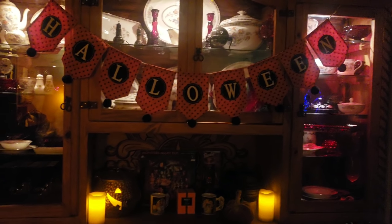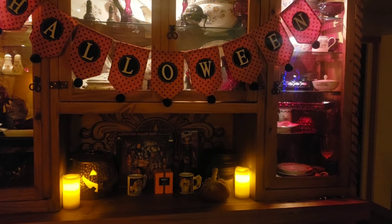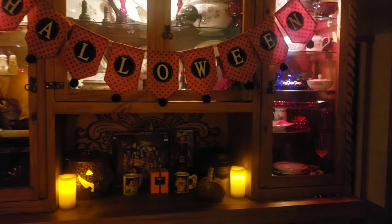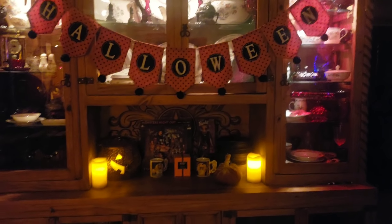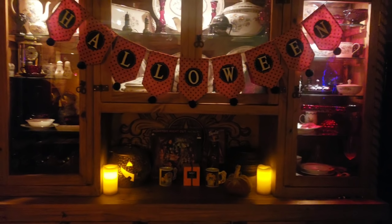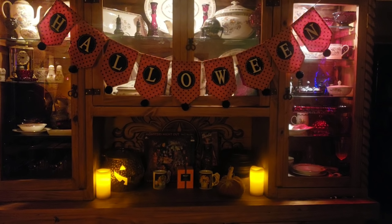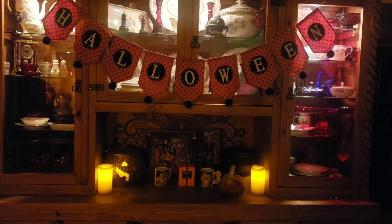That is my attempt right now at Halloween decor. We also have some blow-up dragons we got from my work, and those are going to go out in the yard when we're ready — probably another week or so. Yay Halloween! Now I'm gonna finish this beer, take a hot shower, and go to sleep.